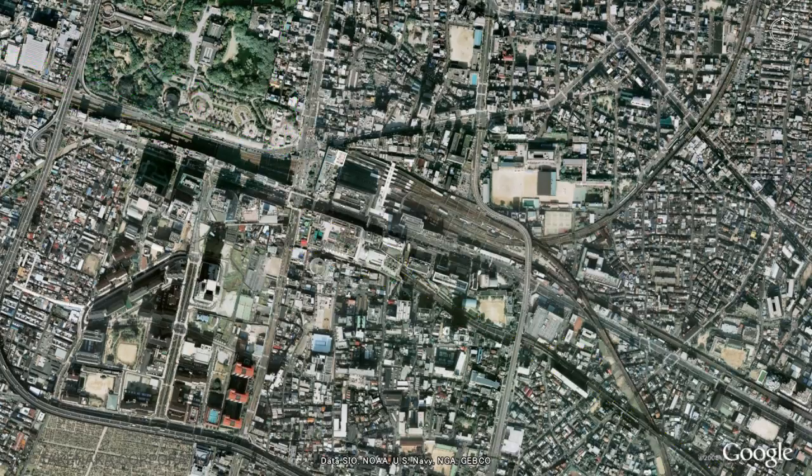Shifting the hotel section from the center enabled the creation of an echo void that introduces natural light and wind to the core of the office section. A vertical network of green gardens on each roof creates a lush urban environment in sync with the adjacent park.